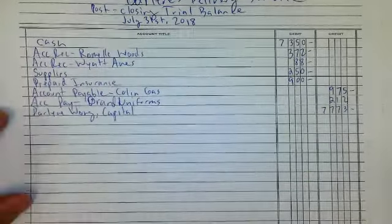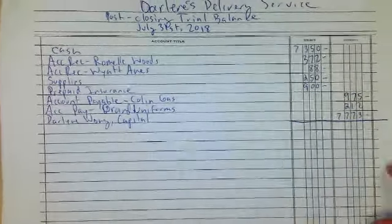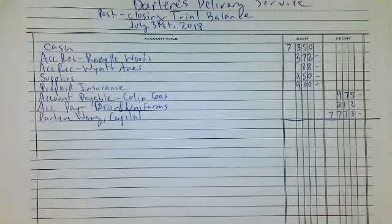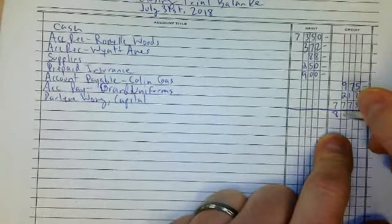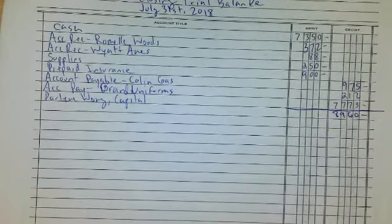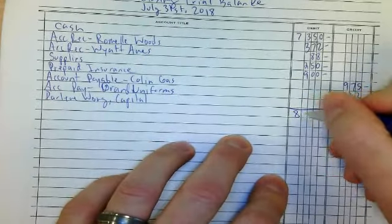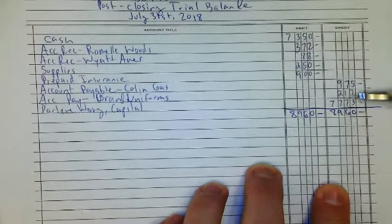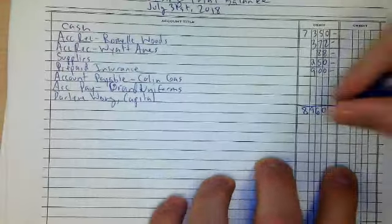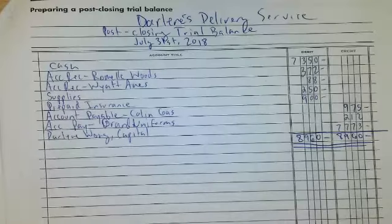The last thing is to see if these equal. Add up the debit side and I will add up the credit side. The credit side is $8,960. What is the debit side? $8,960. My assets equal my liabilities and owner equity. This is the last part — double line it, and you are done!